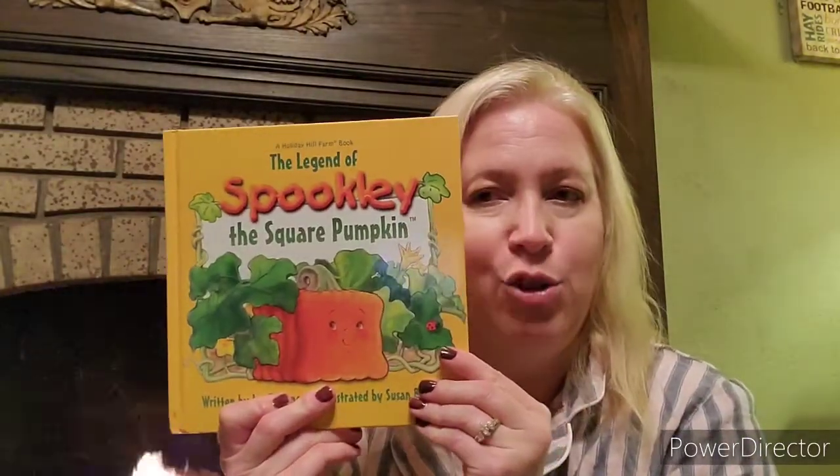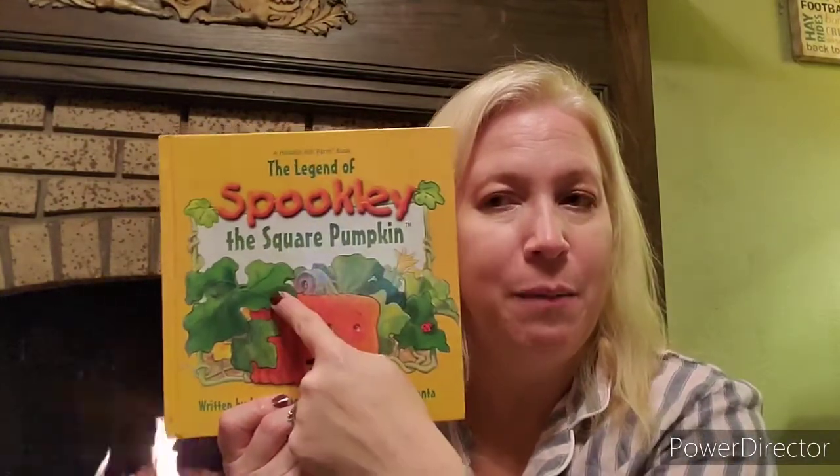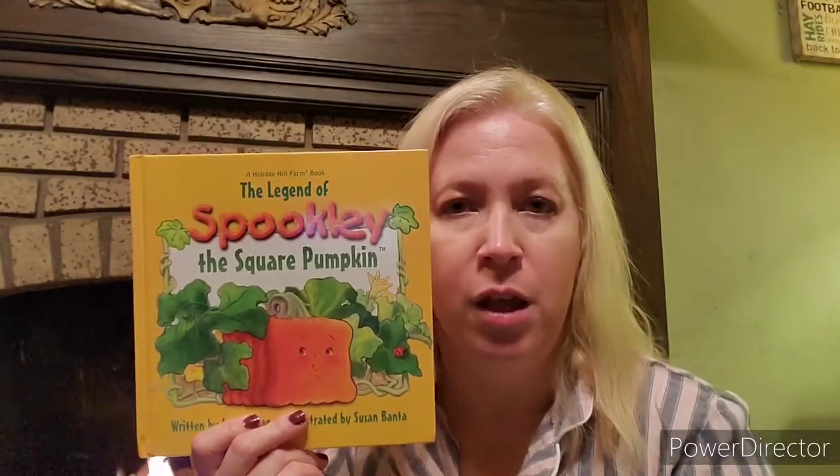Maybe your eyes look different or they work differently, or you hear differently than other people. But you know what? God can use those differences in you to help other people. You never know what God can use. So I want you to remember Spookly and how God used Spookly in this story to help his friends so they didn't all fall into the water and get lost. He was able to stay in a spot because he was different than the other pumpkins. He wasn't round. He was square. So he could stand there and be the strong part for the other pumpkins in this story.